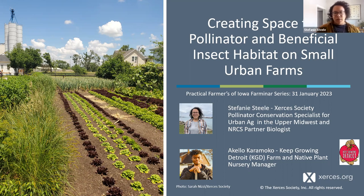Xenia did a nice job of introducing me, but I'll do a little bit of that too and introduce Xerces, and then I'll turn it over to Akello to introduce himself and his farm. So I'm Stephanie Steele. I'm a Xerces pollinator conservation specialist working with historically underserved small and urban ag producers, primarily in the Southeast Michigan, Detroit area. I'm also an NRCS partner biologist, working with NRCS on conservation planning for pollinator habitat in these spaces.